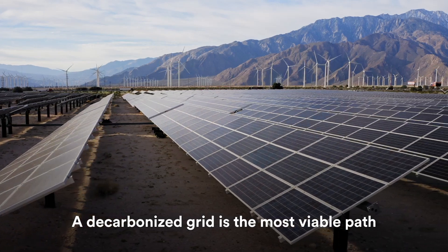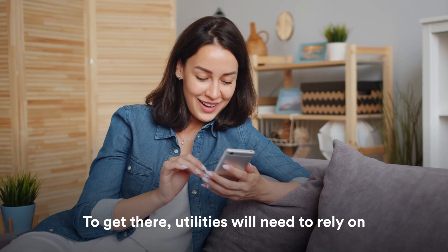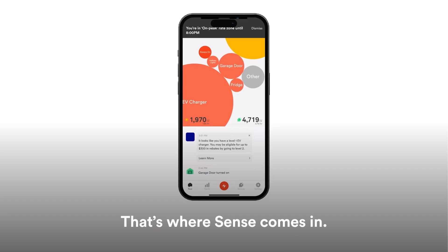A decarbonized grid is the most viable path to addressing climate change. To get there, utilities will need to rely on demand-flexibility solutions that work for consumers. That's where SENSE comes in.